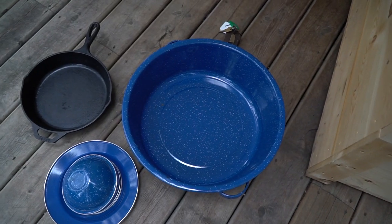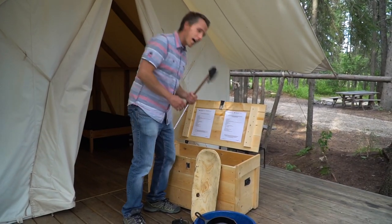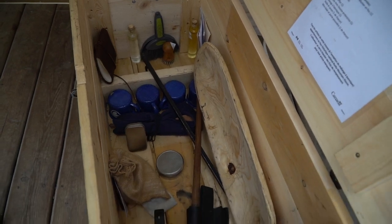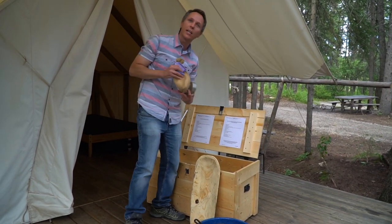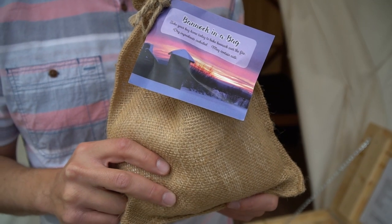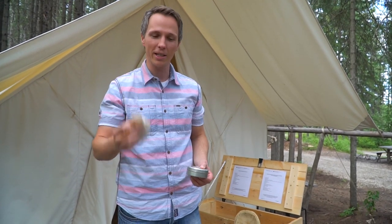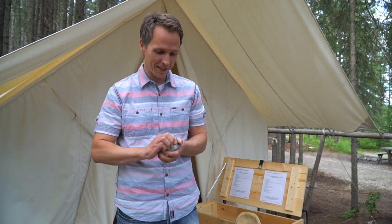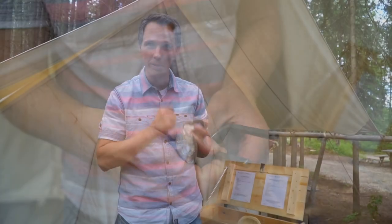What's cool is the tent comes with a kit: pots and pans, wash basins, an axe, cups, oil, and spices. But the favourite part is these three things — it comes with bannock mix and an instruction book on how to make bannock, trapper's tea (the tea they would have drank), and flint and steel to try to start the fire the old-fashioned way with sparks.